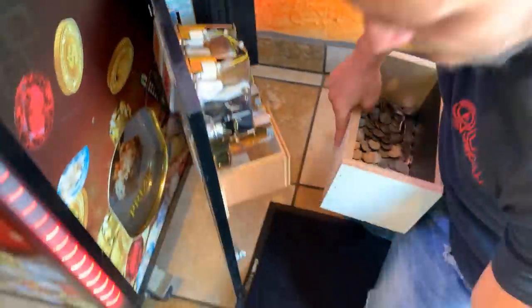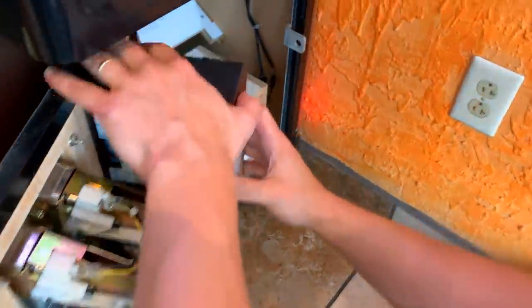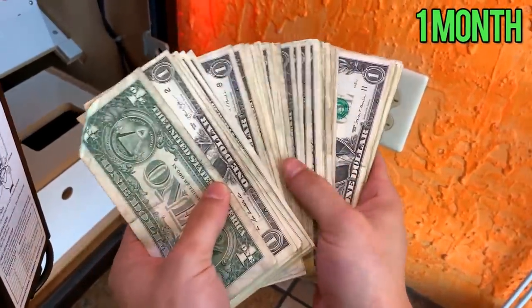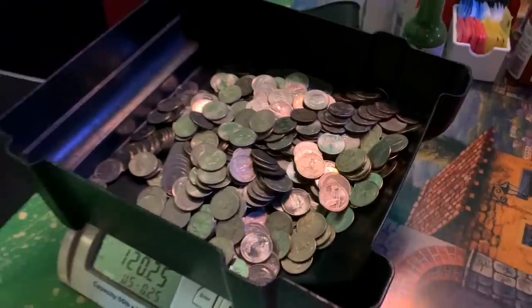Just like that — $120.25 in quarters. We are off to a nice pull. Go ahead and dump all of those into the pouch. Easy peasy, no mess. Let's take a look — what do we got? Oh man, we are looking at $114 in cash, for a total of $234.25 for the month. We'll take it — you just can't complain about those kinds of gains. Passive income. Let's go ahead and give you guys the proof: $120.25, all in silver, looking good. Nice stack of cash — that's what I'm talking about.